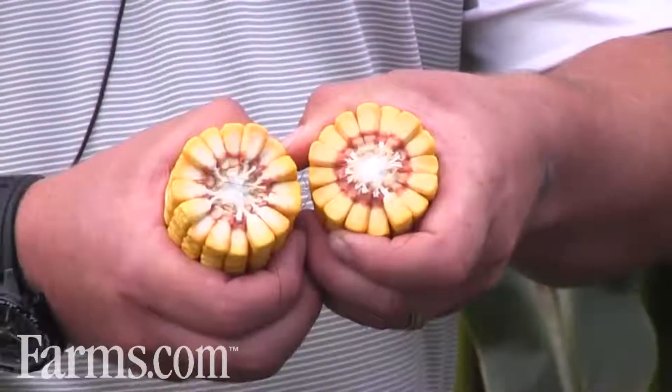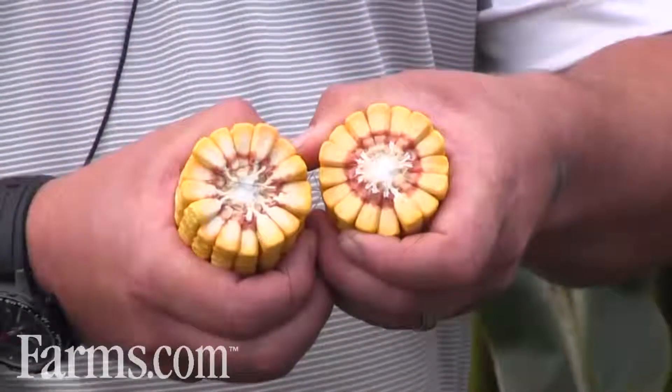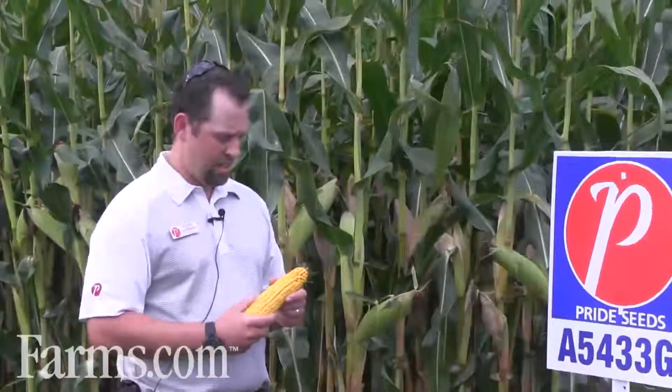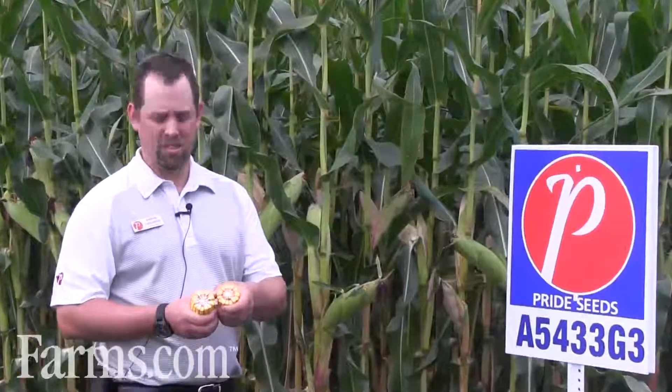It has more of a fixed ear, usually more around 16 rows around, but because of that and the stress tolerance on this hybrid, you can push the population on it. Standard population could easily be 36,000, and adjust according to your soil type or your farm's fertility. It has a really nice deep kernel, which helps with its yield — since it is only 16 around and a fixed ear, the deep kernel really makes this an excellent yielding hybrid on any soil condition.